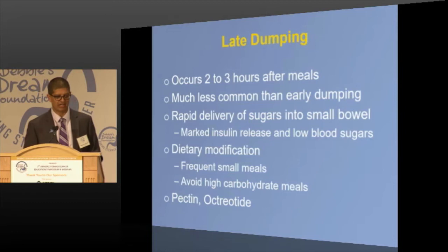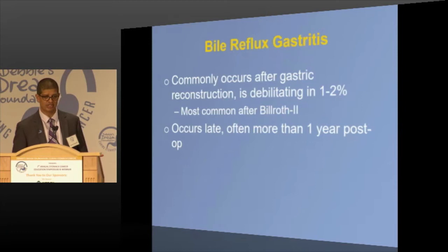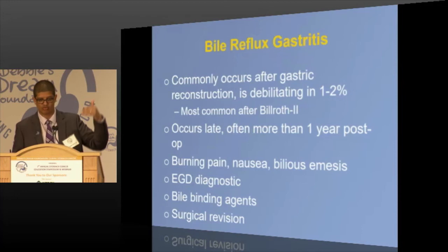There are medications that may help with dumping. Bile reflux is much more common with Billroth 2 reconstruction — it can occur a year or more after surgery. Patients often get put on proton pump inhibitors, but that doesn't help since it's bile, not acid. You get burning, pain, and nausea. Scoping often shows a red, ruddy esophagus typical of bile injury. We use bile-binding agents like cholestyramine, and in some cases we have to surgically redo a Billroth 2 into a Roux-en-Y to eliminate bile reflux. If you truly have bile reflux, you don't need an antacid.